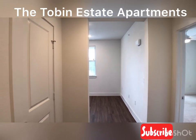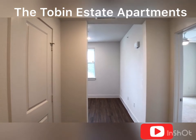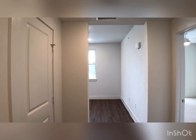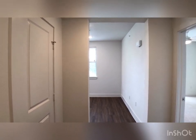Hey there, my Tobin Estate followers. Welcome back to our channel. We're so excited to have you here today to take a look at our 2CX floor plan and the warm tone espresso upgrade. So let's get started.